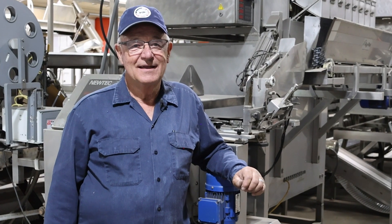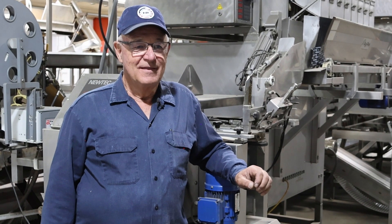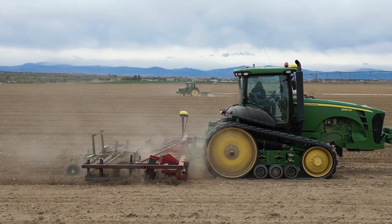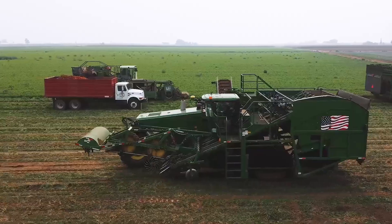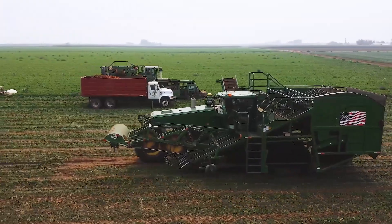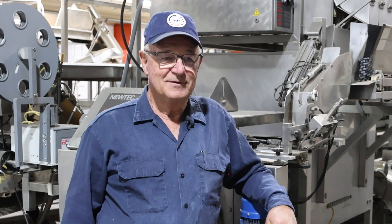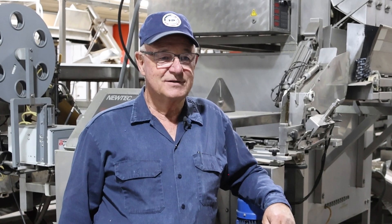America had better be really careful — they're not giving agriculture enough credit for feeding them. So many people think, 'Oh, I don't know why we worry about farmers. I just go to the store and buy my food.' But your food was raised and put together by either a rancher or a farmer. We really need to be aware of how important agriculture is.